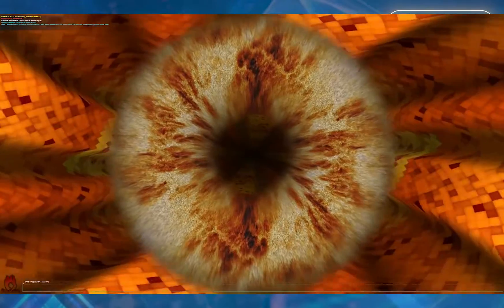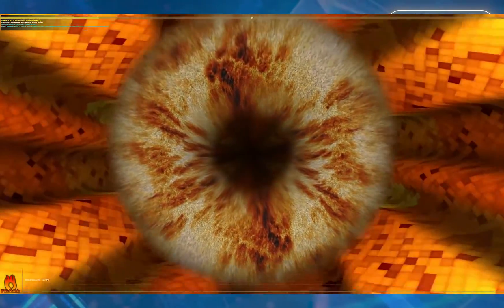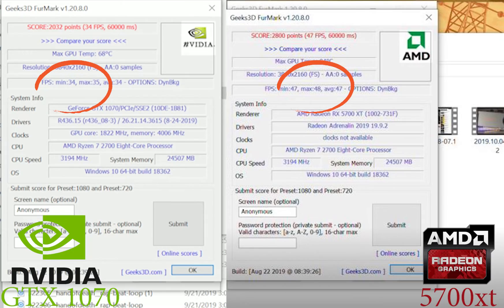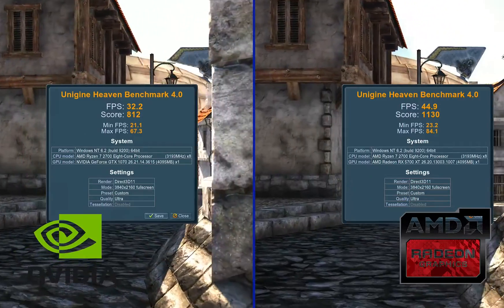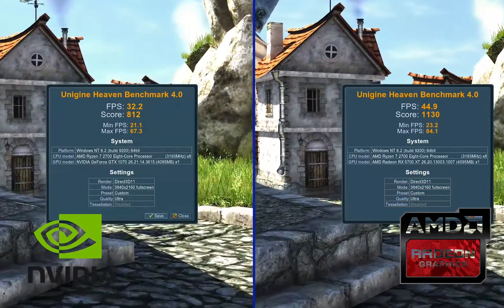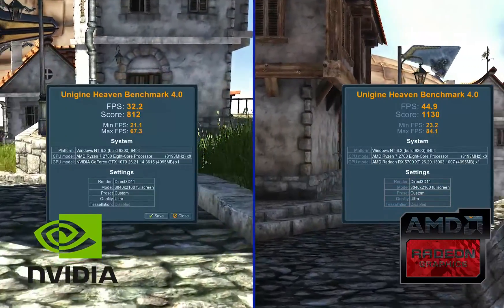I ran FurMark on both GPUs — the 1070 versus the 5700 XT. The 1070 had a 34 minimum versus the 48 minimum on the 5700 XT. Benchmarking Heaven shows about a 140% improvement from the 1070 to the 5700 XT, which is an exponential difference. It's definitely worth upgrading to.